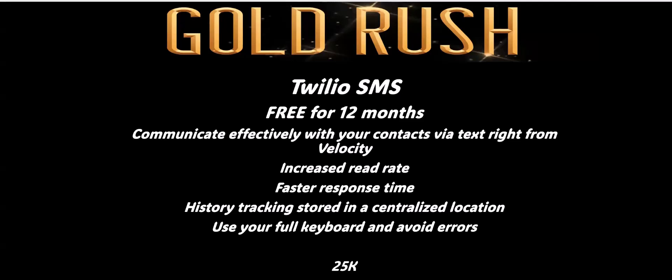What you can do is text directly from your Velocity account. You're probably right now taking your eyes off this session because you're looking at a text that's popped up — so automatically it increases the read rate. You will get a faster response time; somebody will respond to that text. It's either getting pinged or lit up. You also have the history tracked right in the deal, and you're using your full keyboard — no more big thumbs and errors.